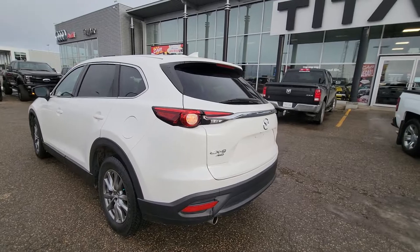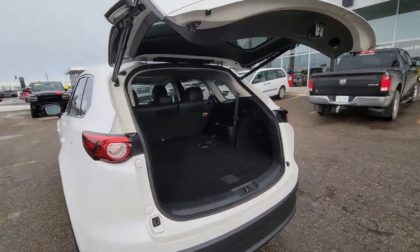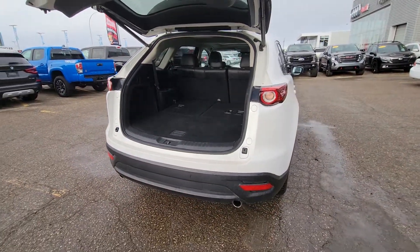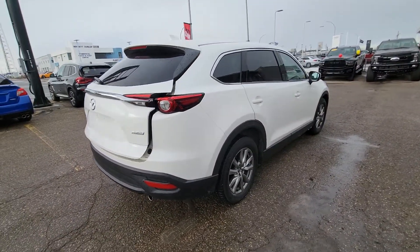With this one there is also your third row seating. Love this power liftgate. On the backside here you do have the full third row — as you can see it's all flat laying down right now. This one is also your full all-wheel drive GT model.